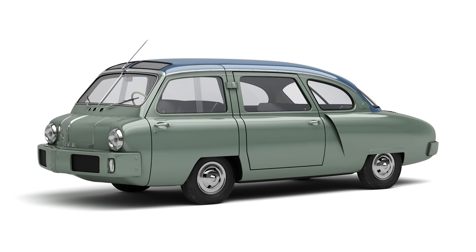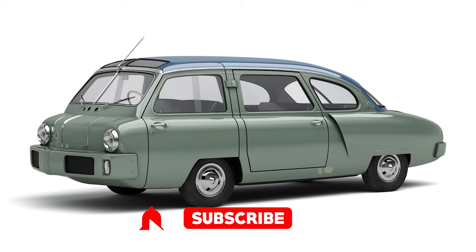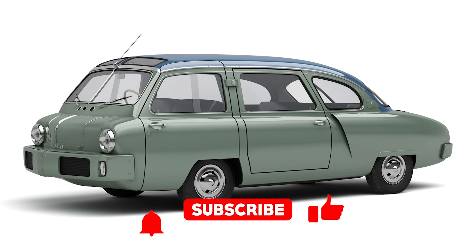Before we shift into gear — and we always shift into gear — don't forget to subscribe to the Cool Ideas channel. Hit that button like you're trying to fix a Soviet dashboard with a wrench and a prayer.